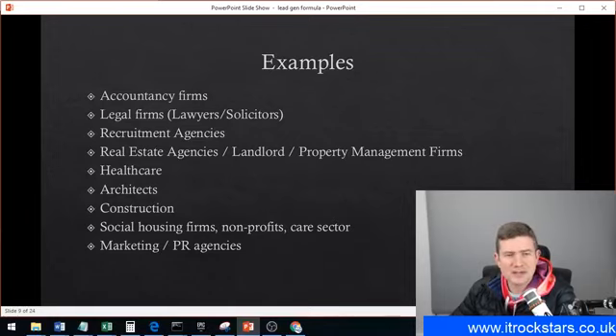One of my favorites from my last IT businesses was social housing firms and nonprofit care sector. Some of the larger charities worked really well for providing IT services — they like to keep things fairly lean, so having an MSP provide the service usually helped reduce the requirement for taking on a full-time technician or manager, which can be a big cost saving. I put marketing firms and PR agencies last because they don't tend to have as much money and can sometimes be a hassle with high demands — though not all of them are like that.